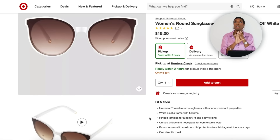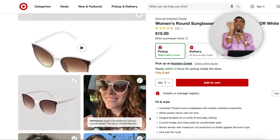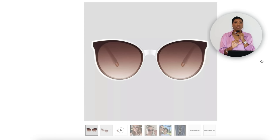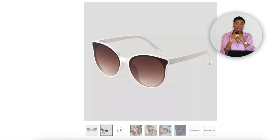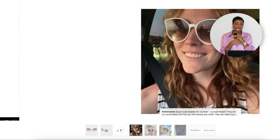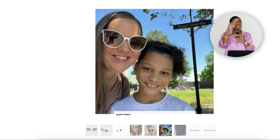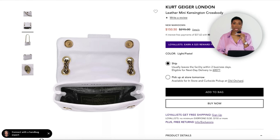For the sunglasses we need something that gives a white detail. Over at Target for $15 they have the Women's Round Sunglasses — almost a cat eye but not quite, with white just around the rim. Just enough for your eye to pick up on the white, which is exactly what we're going for. Super affordable. Then we need a white bag to pull into the white sunglasses.